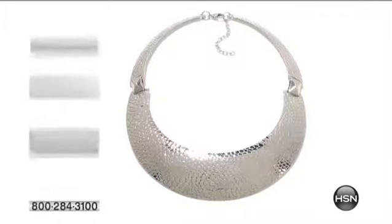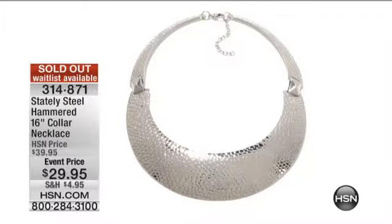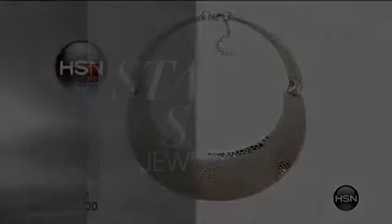Hi, welcome back. I'm Karen, I'm with Angie. And we have such a great hour here — everything is under $30, and you can see why it's been doing really well. Everything's selling out. That lovely collar necklace has sold out.